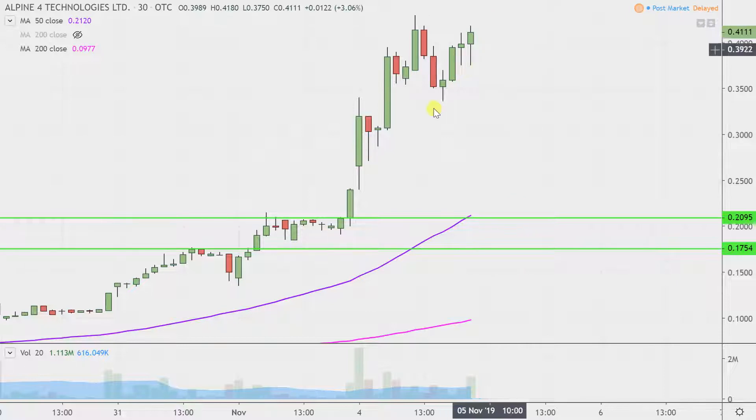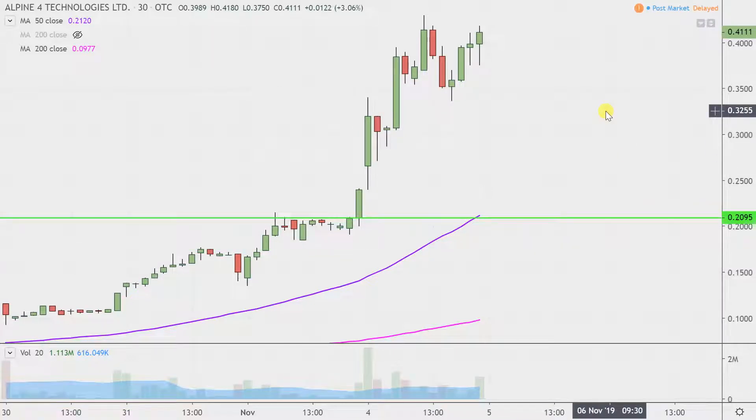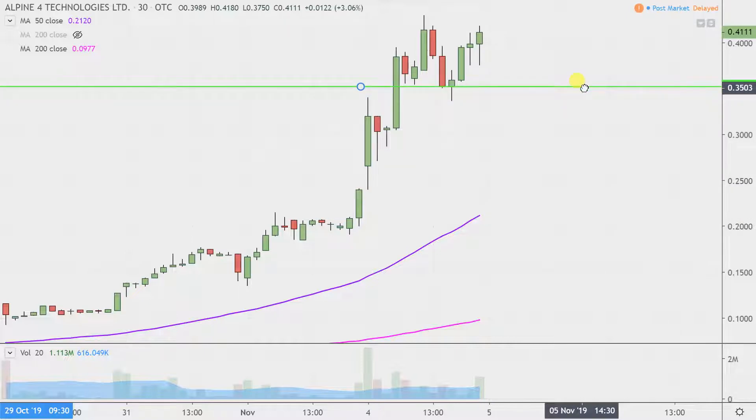We'll have to see, but regardless, updates here need to be done. So the first thing I'm going to do is just adjust these green lines up. These levels still do pertain — they're just not relevant anymore all the way down there. From a presentation standpoint, I don't want to risk causing clutter and confusion with lines everywhere.